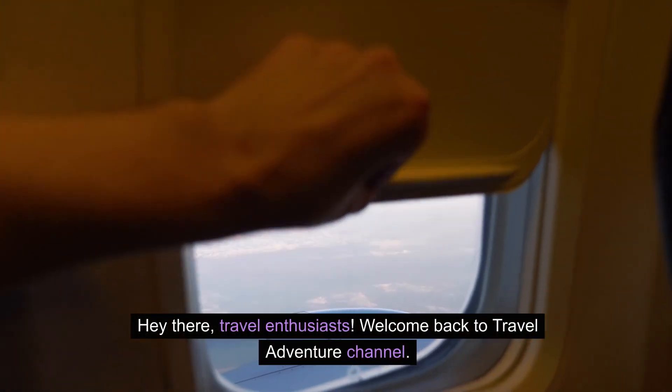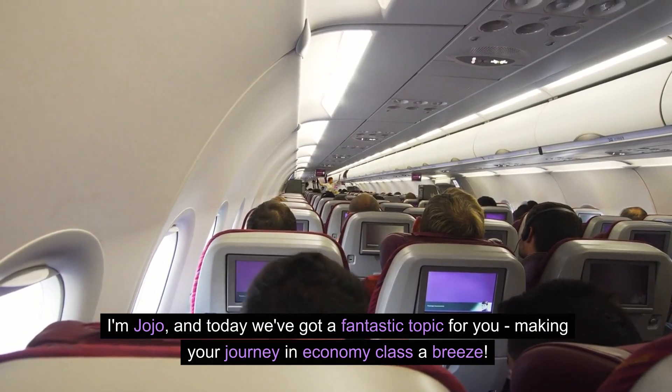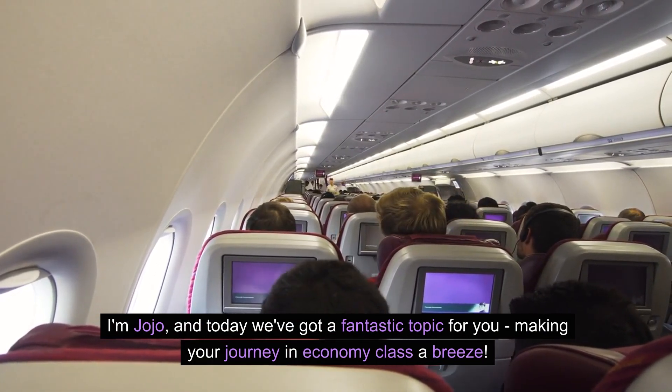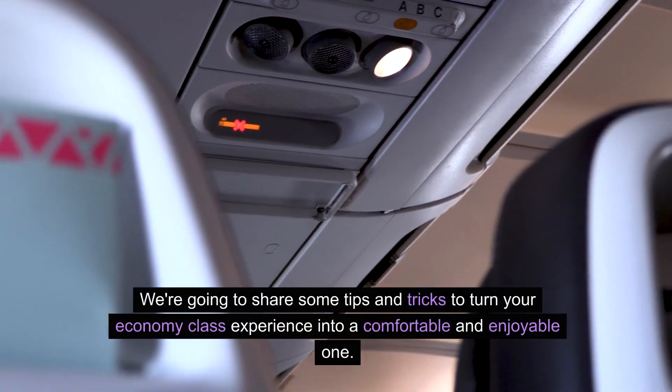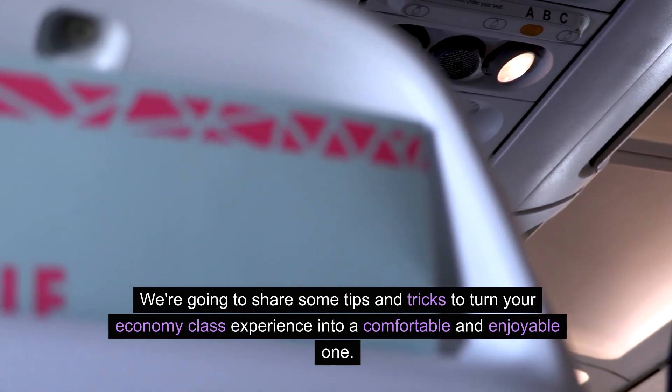Hey there, travel enthusiasts. Welcome back to Travel Adventure Channel. I'm Jojo, and today we've got a fantastic topic for you: making your journey in economy class a breeze. We're going to share some tips and tricks to turn your economy class experience into a comfortable and enjoyable one.